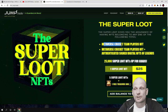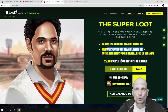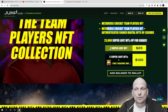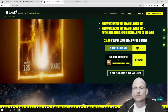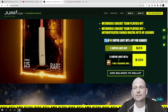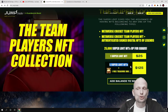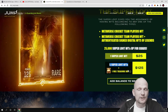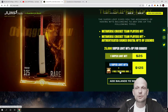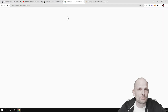The NFT types include metaverse cricket team player NFTs, and metaverse cricket team player NFTs plus autenticated signed digital NFTs of legends. One super loot box currently costs $25, and in total there are 25,000 super loot NFTs up for grabs. If you own at least five of these super loot NFTs, you can also participate in the treasure box. If you click on the free treasure box, you can read more information about this draw.